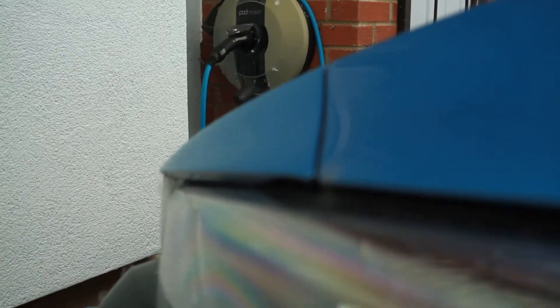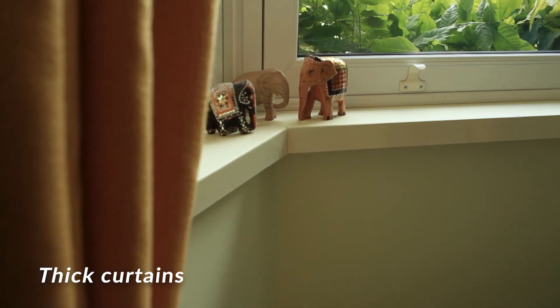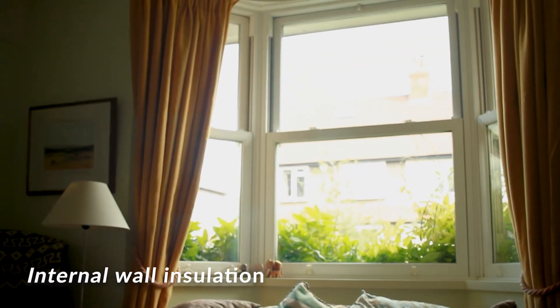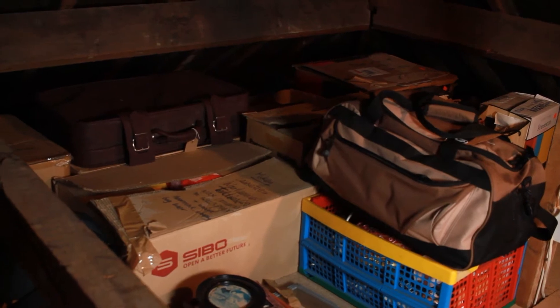I did have a few concerns before we put the insulation on, principally that we might have to move our EV charger, but it turns out that we didn't have to — and even if we had, they said they would have used longer screws to get it back into the wall through the insulation. I decided to thermally insulate the bay window with good curtains, and also added 70mm insulation to the bay window walls. We've put in new loft insulation with a raised floor above the insulation so that it doesn't get squashed and we can store all our old boxes. We've also got free cavity wall insulation which has made the house a lot warmer.